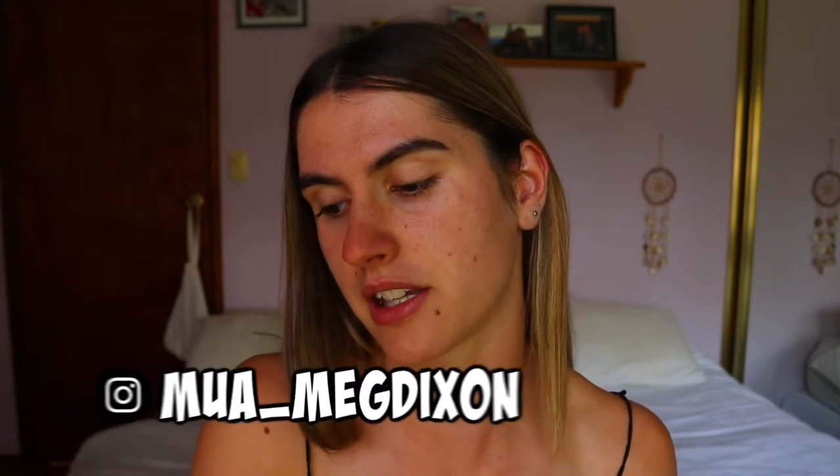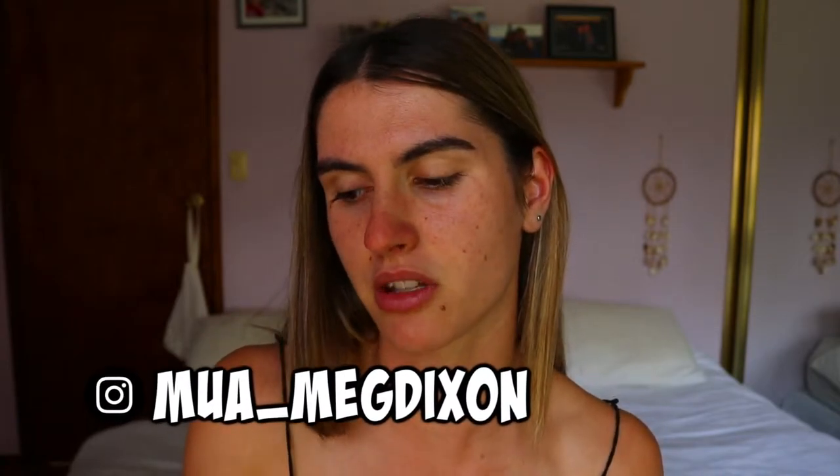Hey guys, welcome back to my channel! Today I'm going to be doing a full face using all natural makeup. Every single thing on my face today is going to be a natural makeup product — something that's clean, non-toxic, not full of nasty chemicals.